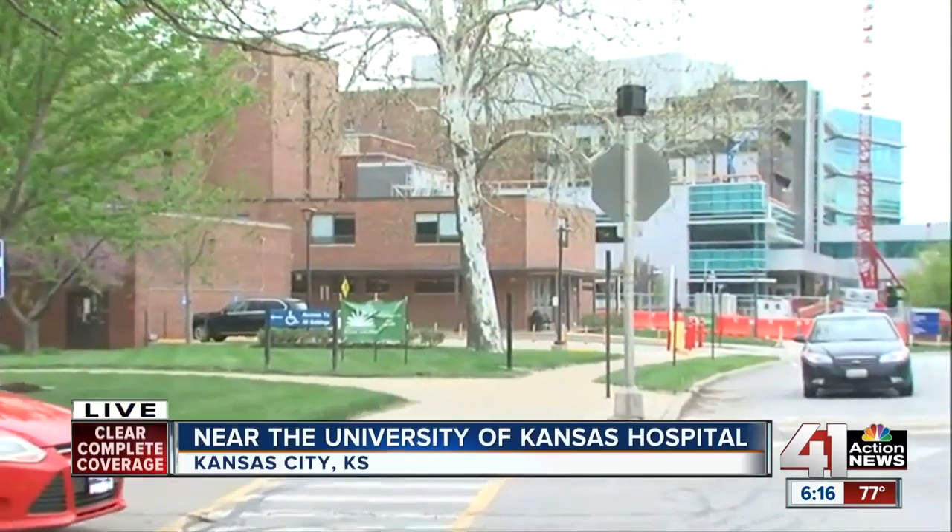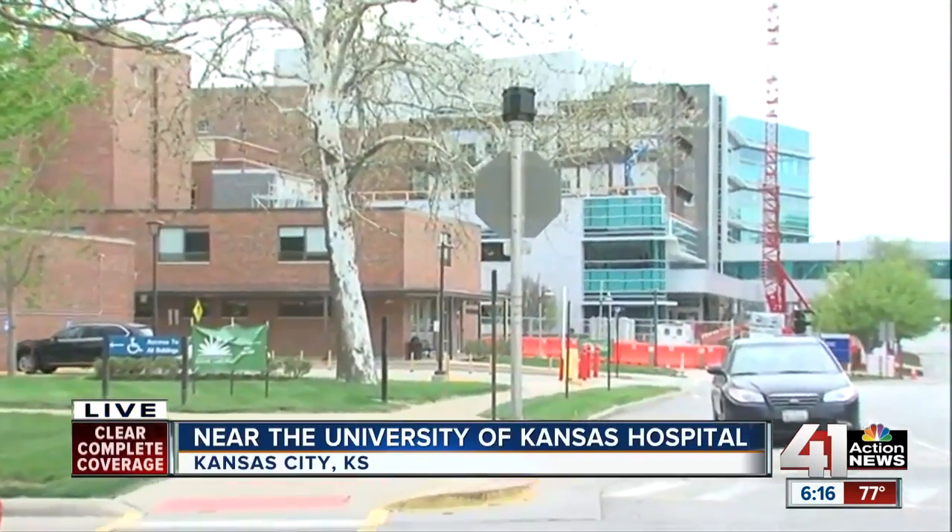Crews have already left for the evening, but typically on a job site like this one, they would store materials on the rooftop. But not tonight, because they're concerned about high winds.